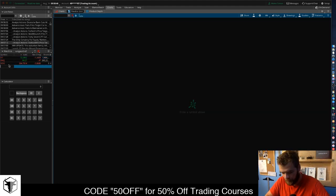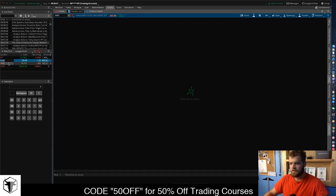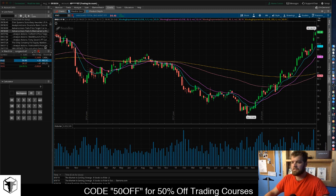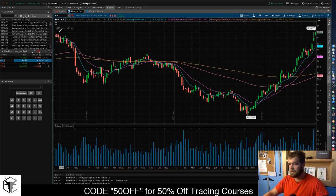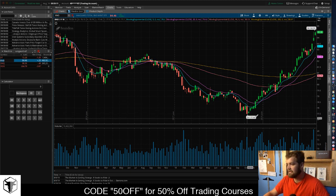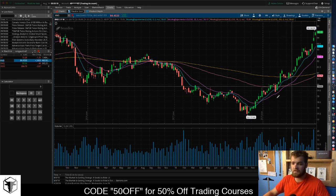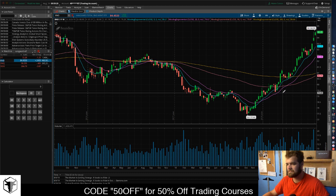BND is a good one too — this is the bond fund, the total bond market. I do own some of this. It's considered less risky. There might be some resistance at $84.55, but anything below $80 is a good buy. It fluctuates less than $10 per share, so that's pretty good.